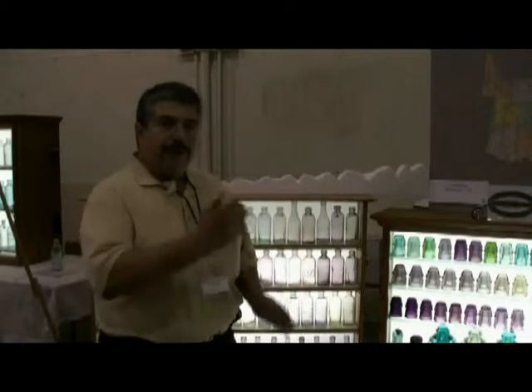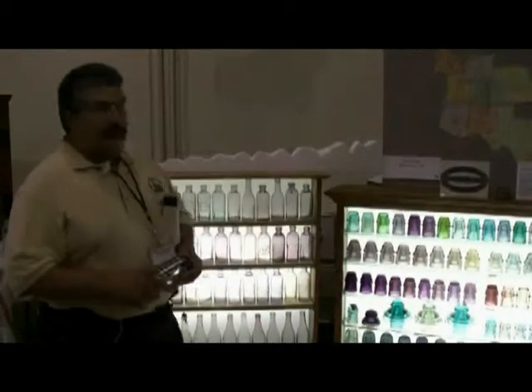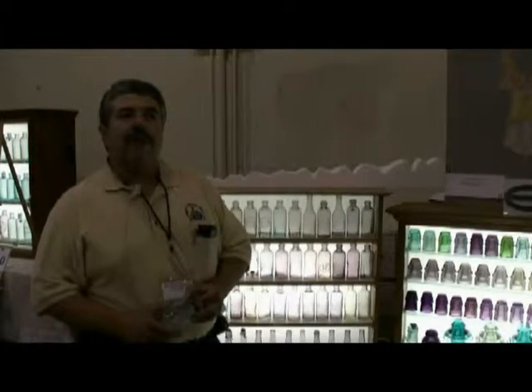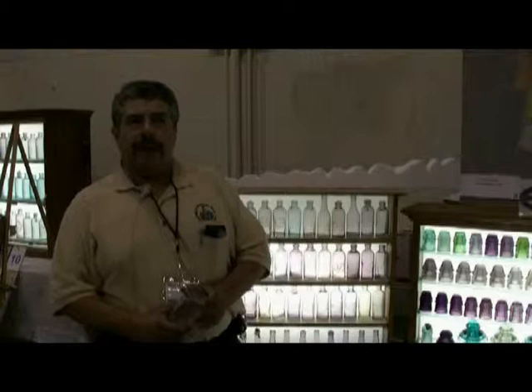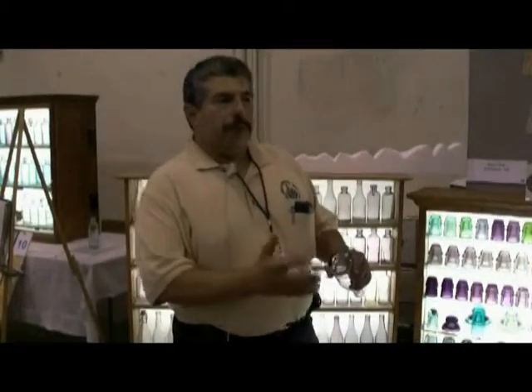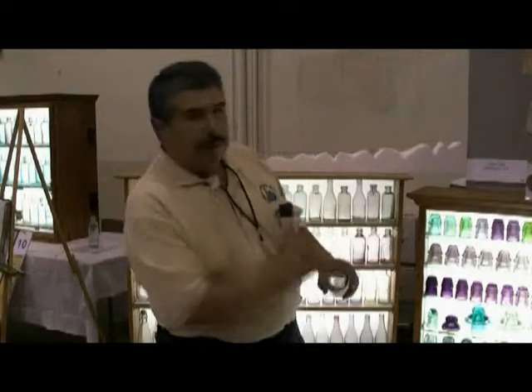I started collecting the insulators because I love the color shades. Then I started going to insulator shows, and one particular friend of mine, Mike Miller, who lives in the Denver area, started bringing the bottles that were made by the same company that made the insulators. About 90% of the bottles here are made by the WGM company.